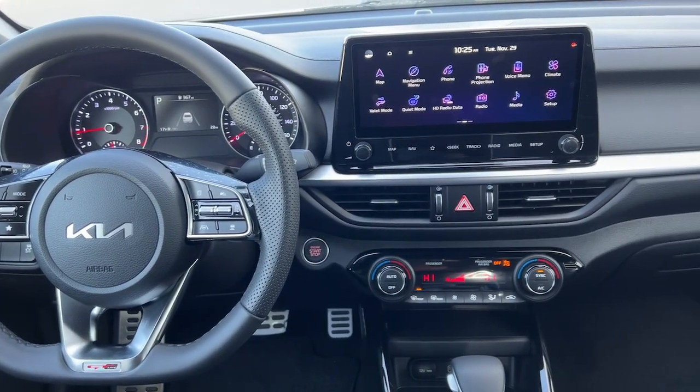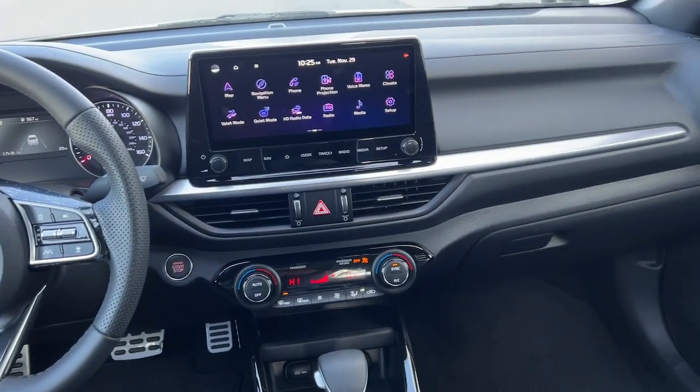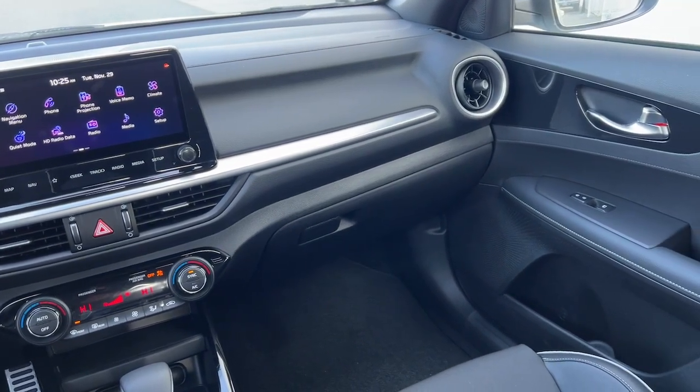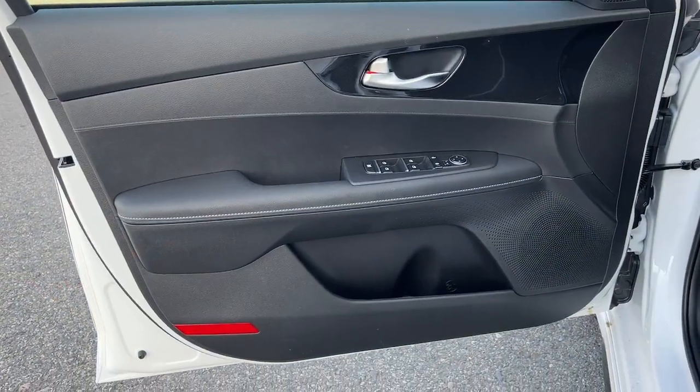The following are some of this vehicle's highlighted options: keyless entry, navigation system, fog lamps, satellite radio, aluminum wheels, and alarm.